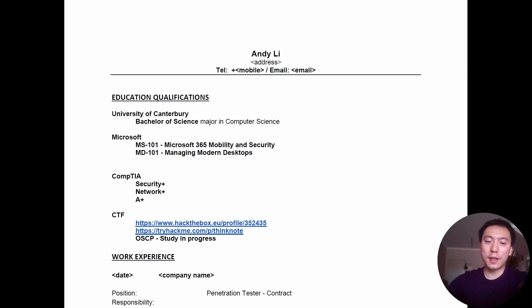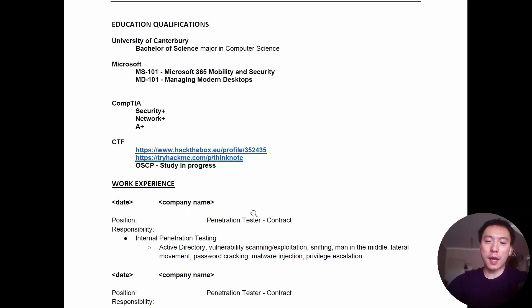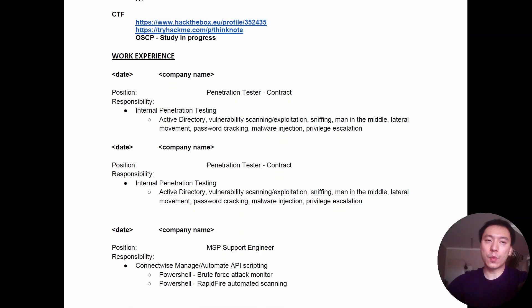That's it — pretty basic CV. You can copy this format; I'll leave a link in the description below. Mostly just some work experience as a penetration tester and OSCP study in progress. In the interview I talked a lot about my OSCP study and the previous pen testing contracts, which I think is what made the difference. You also need some general interview skills — just speaking to people is a skill you have to develop.